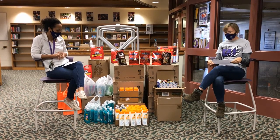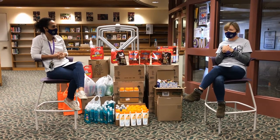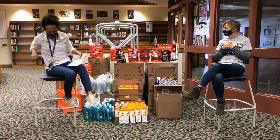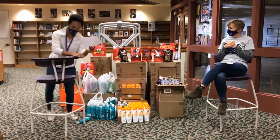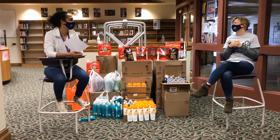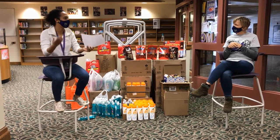So thank you, Kelsey, I appreciate it. And we're in the library — I just have to tell you, these chairs are super comfortable. So when the kids are normally here, they like to flip them around and sit in them. Hopefully someday we'll be able to have kids back in here so they'll be able to use them.